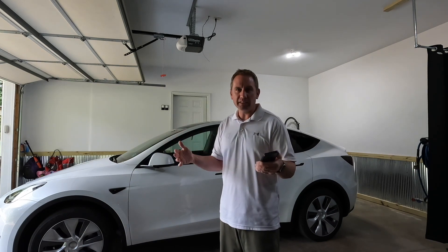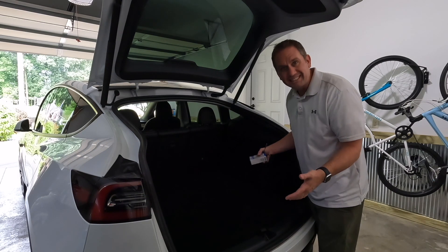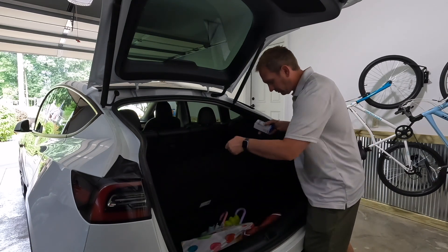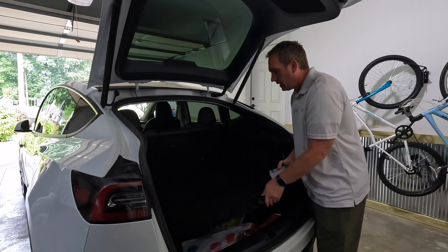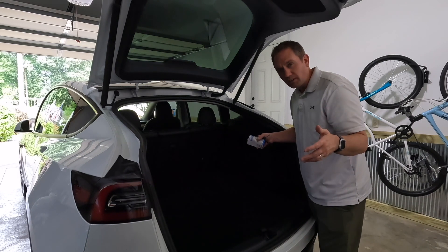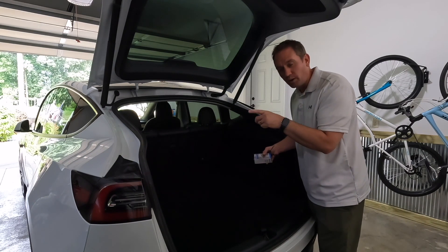One thing that's very pleasantly surprising on the Model Y is the amount of interior space. Tesla did a really good job of maximizing interior space relative to the vehicle's overall dimensions. Below the back, we have a pretty good-sized trunk for luggage. Like many modern vehicles, there's no spare tire in here. In my 20-plus years of driving, I've only had to change a tire once on the interstate.